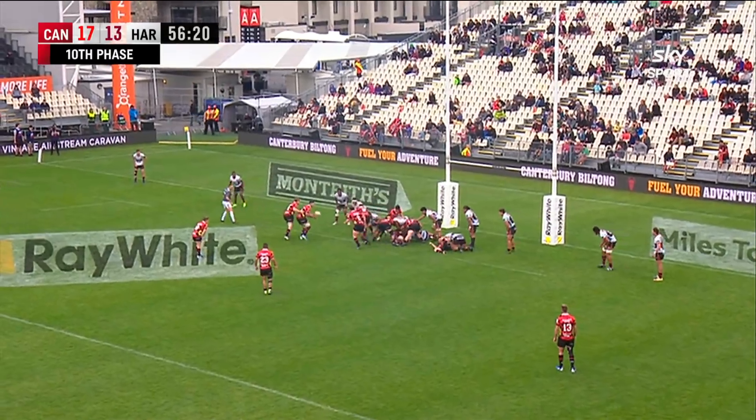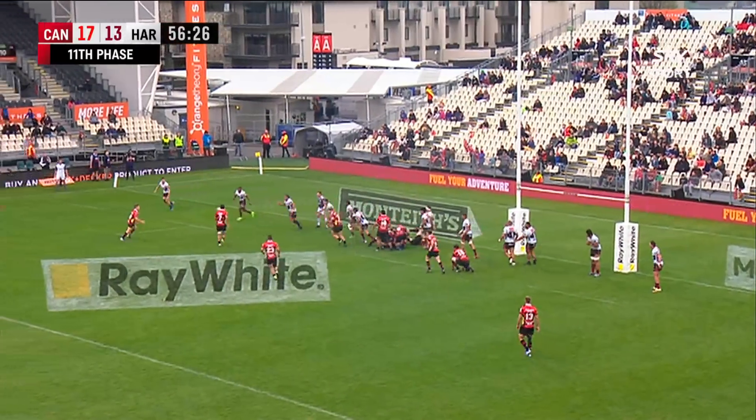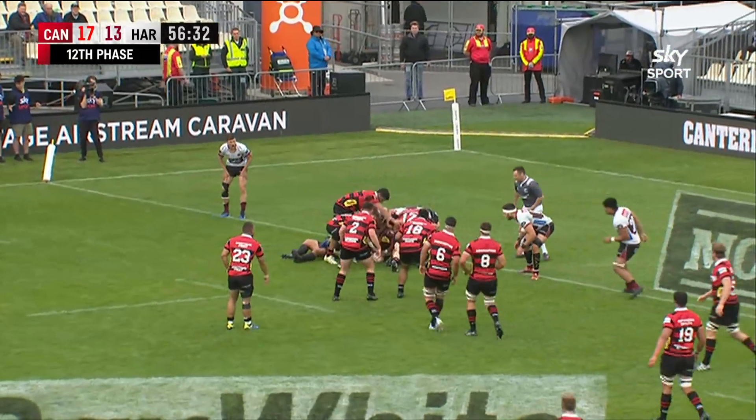Now Whiteclock gets to the base of the maul. How much longer can Harbour's defence hold here? As Allen gets there and swings it away. Cameron looking to step his way through — just couldn't stretch out and get it over the line.